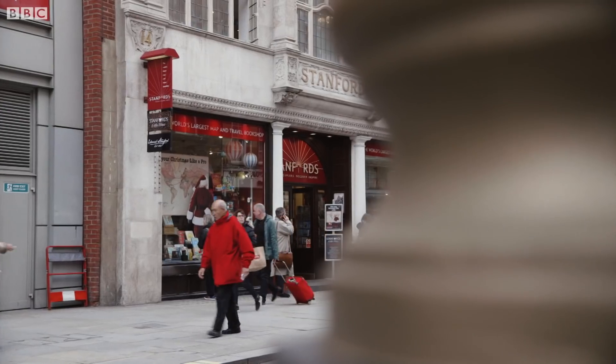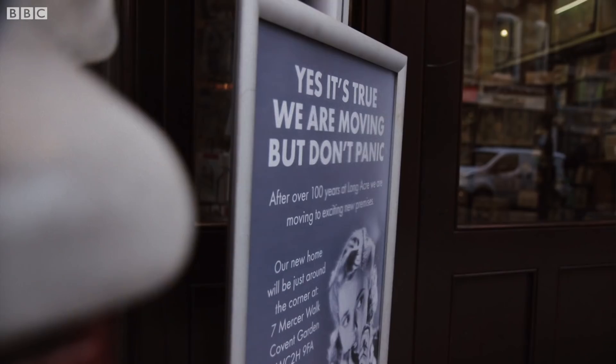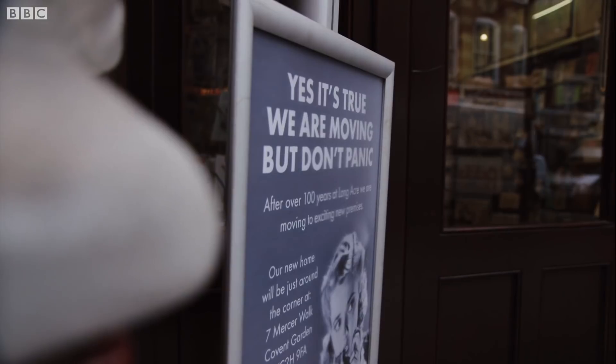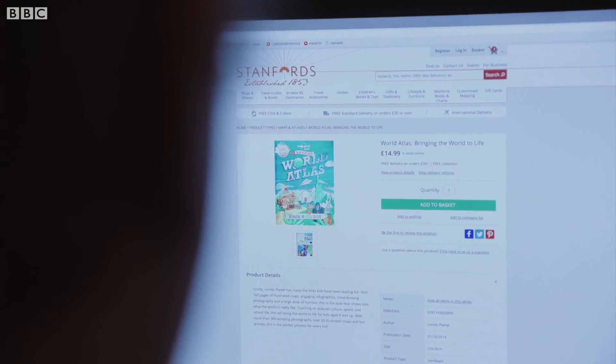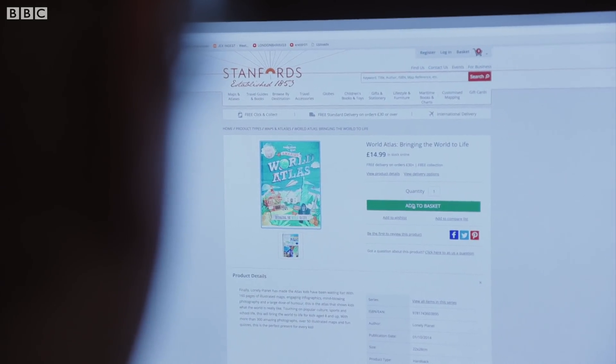We occupy three very large floors on a very busy shopping street. And perhaps not surprisingly, both the rent and the rates have risen significantly over the past few years. Our online business is growing really very significantly, and our walk-in business is essentially flat. We have to have office premises that are suitable for supporting our online business.